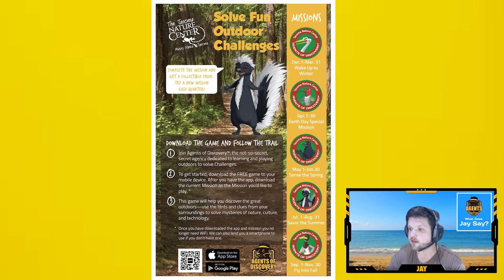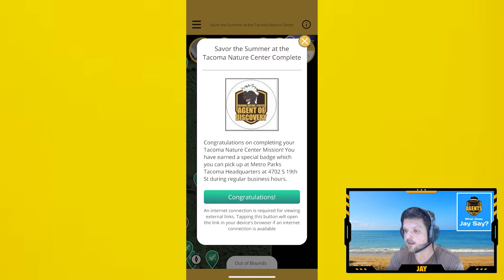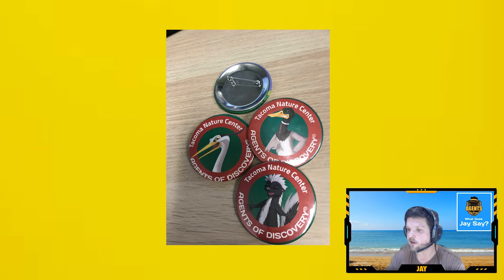One of the more famous prize systems among our partners comes from the Tacoma Nature Center. Their team has created one mission for each of the four seasons, as well as a fifth special mission for Earth Day. Each mission has a different field agent to greet the player and its own badge awarded upon completion. Not only are they able to offer something different each season for returning visitors, but they've also made a unified set of badges that look really cool once you've collected all five.